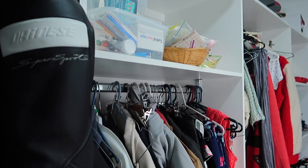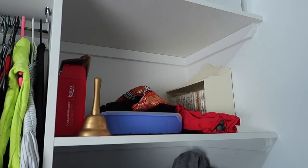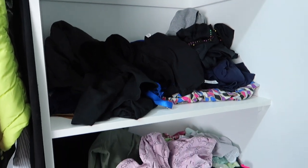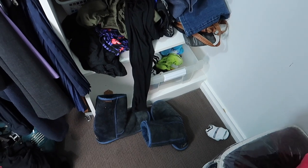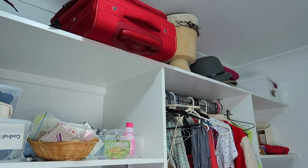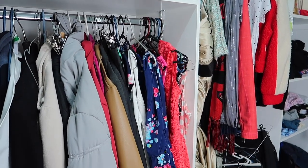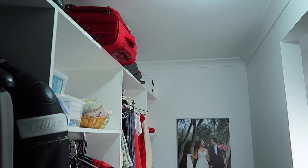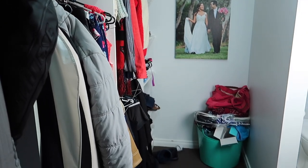G'day guys, today I'm organizing my half of the wardrobe. As you can see, we walk into the wardrobe to go into our bathroom, so it's really cluttered at the moment. I've just got a lot of clothes, and I had to take out the containers to do other areas of the house — you know that saying, rob Peter to pay Paul. So I've just been putting things on the shelf rather than in the containers.